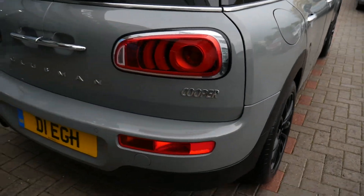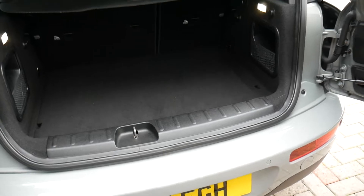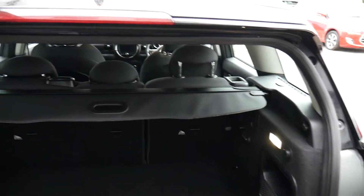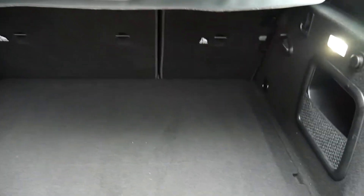Around the back you've got rear parking sensors. The Clubman, as you can see, is the estate version of the Mini. Good-sized boot, with a tonneau cover there keeping everything nicely out of sight. You've got twin courtesy lights and a power socket in the boot as well. There are 60-40 split rear seats for any additional items, and under that boot floor there's some additional storage space.